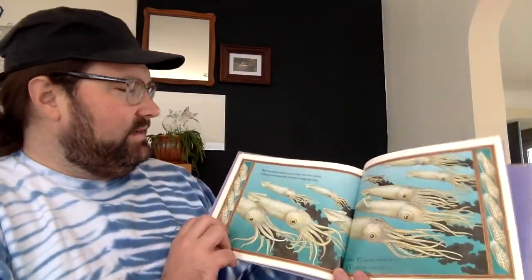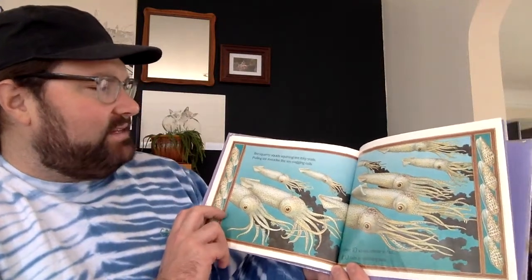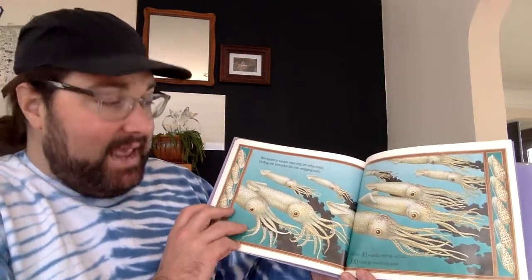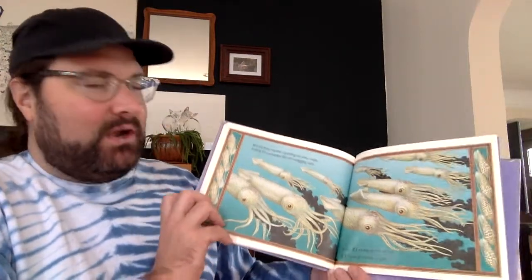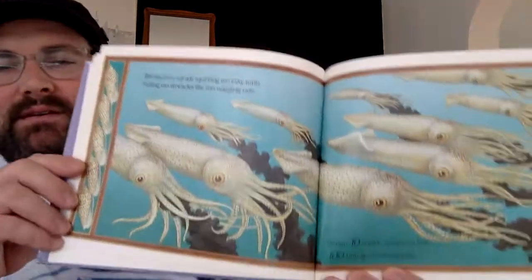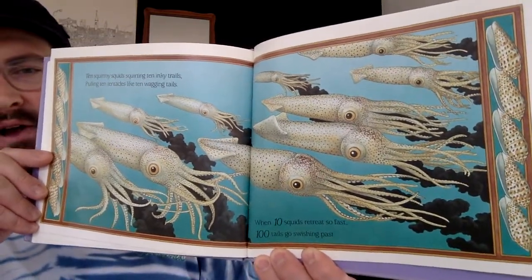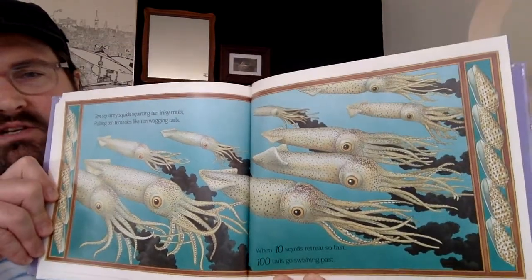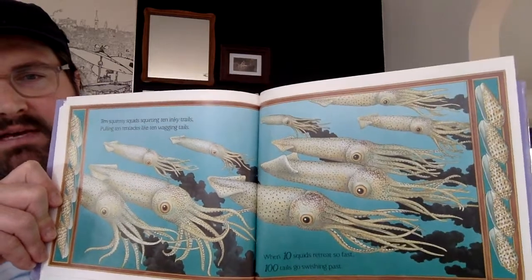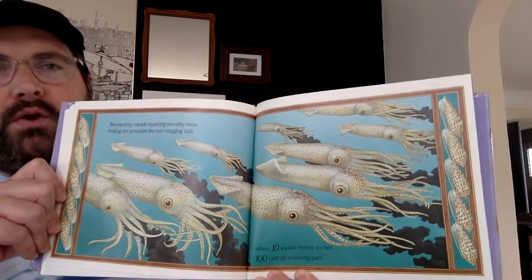Ten squirmy squids squirting ten inky trails, pulling ten tentacles like ten wagging tails. When ten squids retreat so fast, one hundred tails go swishing past. So what multiplication sentence would that be? Ten squids with ten tentacles — ten times ten equals one hundred.